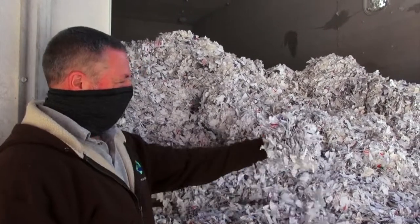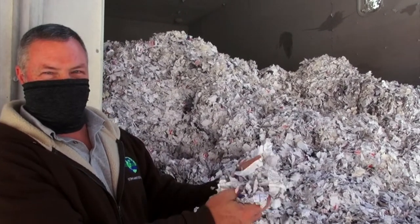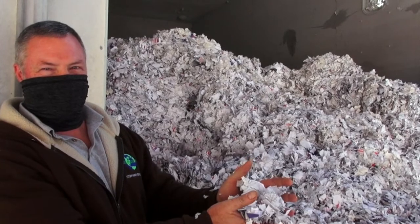Right now we're shredding voter guides. The elections are over — what do we do with all the paper afterwards? It gets shredded and then sent to a pulp mill for recycling into new paper.